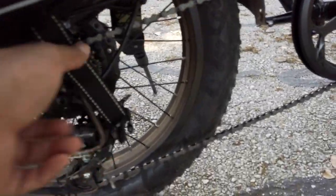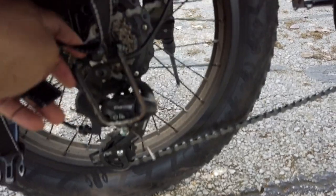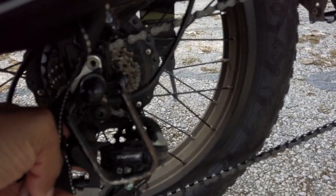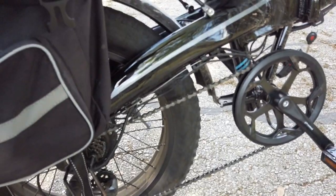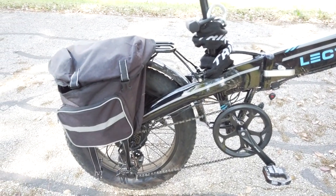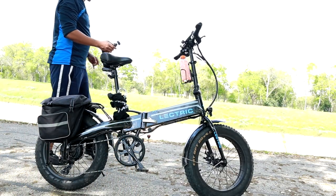Another issue: the gears don't always go into gear correctly. I need to adjust the gears or maybe fine-tune the derailleur so it shifts more reliably. That's one thing I need to address.